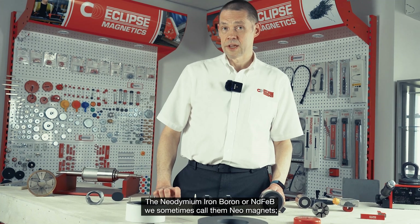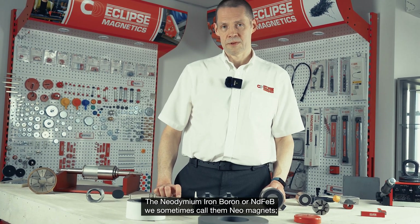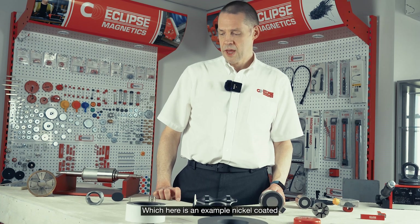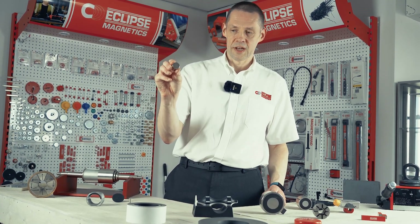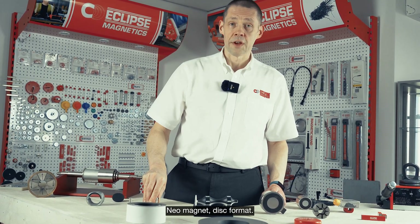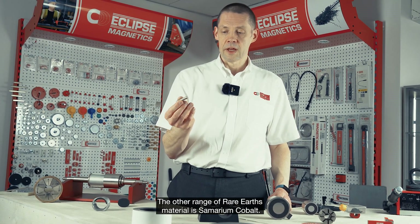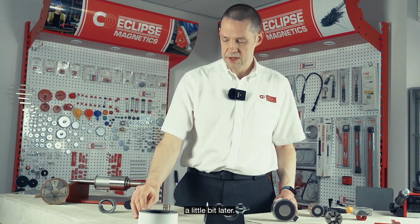There are two types of rare earth magnets: the neodymium iron boron, or NdFeB — we sometimes call them neo magnets. They are regarded as the main rare earth magnetic material; here's an example of a nickel-coated neo magnet in disc format. The other range of rare earth material is samarium cobalt. These tend to be a bit more niche, but we'll talk about applications a little bit later.